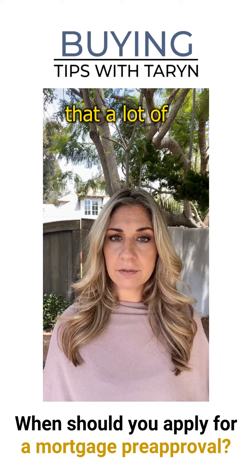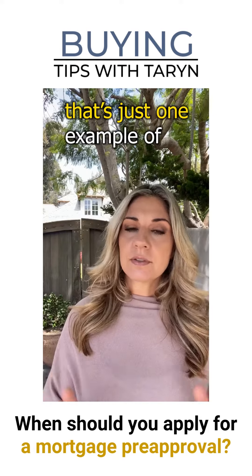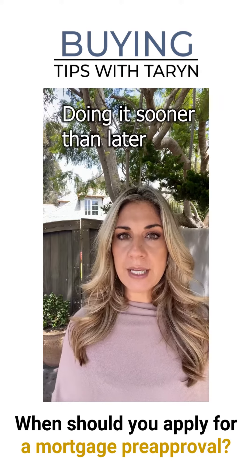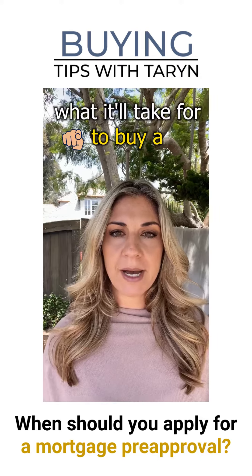Most people don't realize that a lot of loan scenarios require reserves beyond the down payment. That's just one example of why doing it sooner than later will help you have a clearer picture of what it will take for you to buy a home.